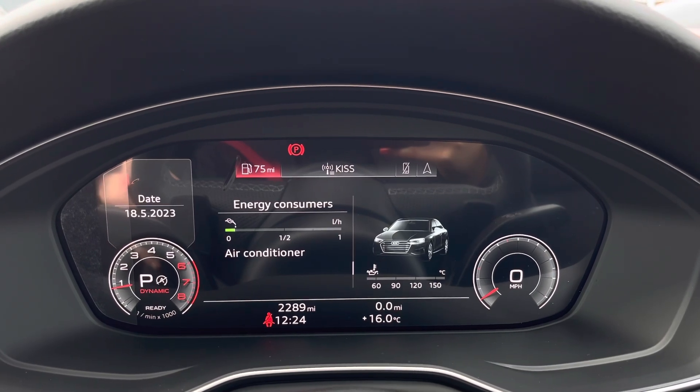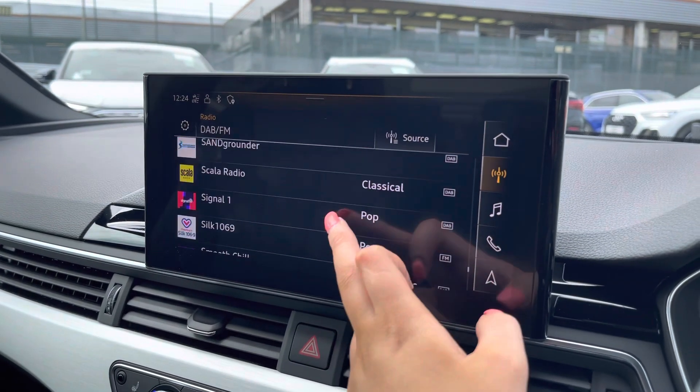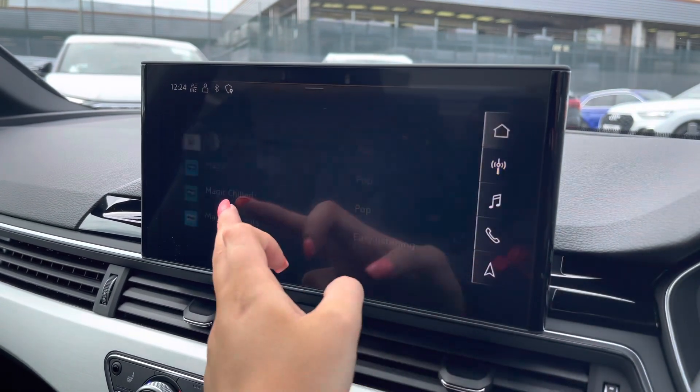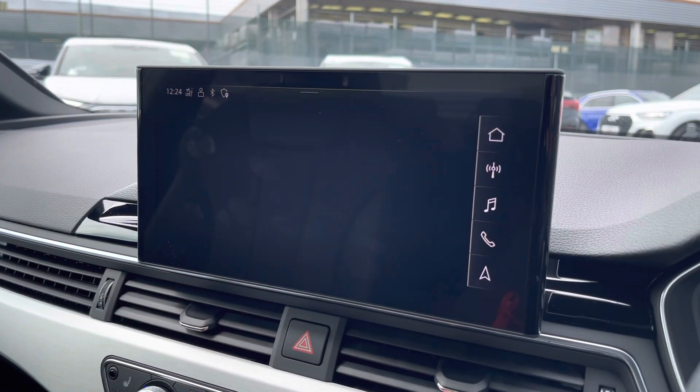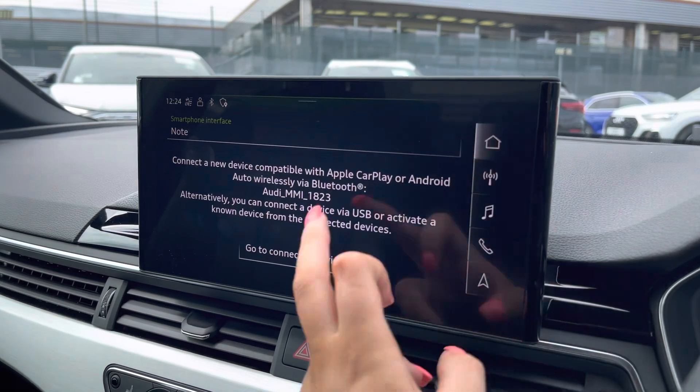Moving over to the multimedia interface, this is fitted with DAB and FM radio stations, providing a large variety of stations suitable for all passengers to enjoy. You can also connect your smartphone for the use of Apple CarPlay and Android Auto, which allows the use of driver-safe apps such as Google Maps and Spotify.